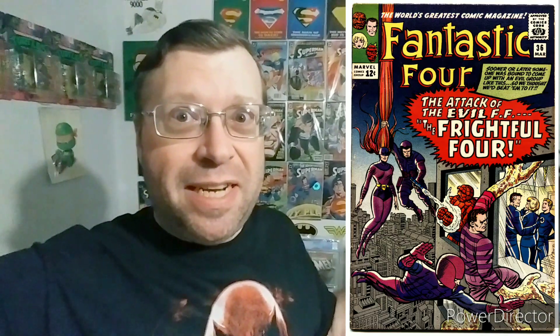Quick correction here from Future Russ. While I was editing I was doing some research on Medusa — and the more you know. Turns out she made her first appearance in Fantastic Four issue 36 as part of the Frightful Four. I've always thought she was an Inhuman, but you never know until you start researching, I guess.